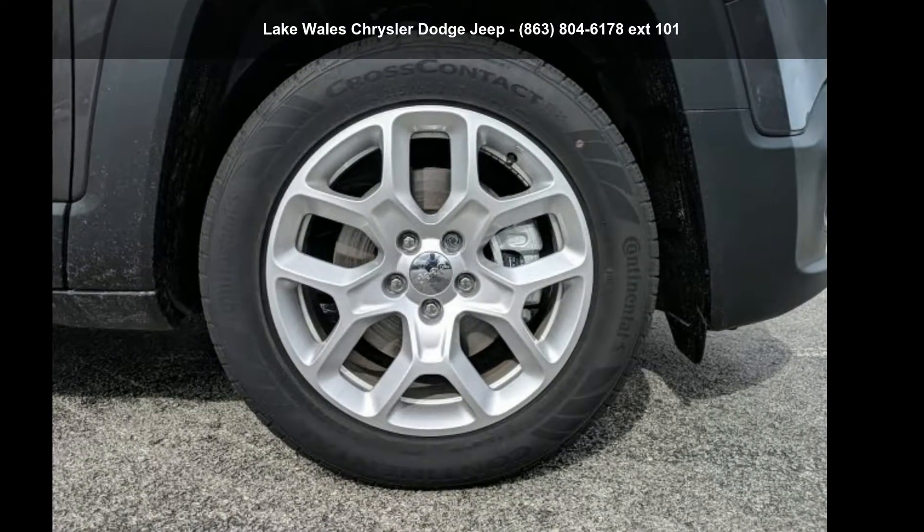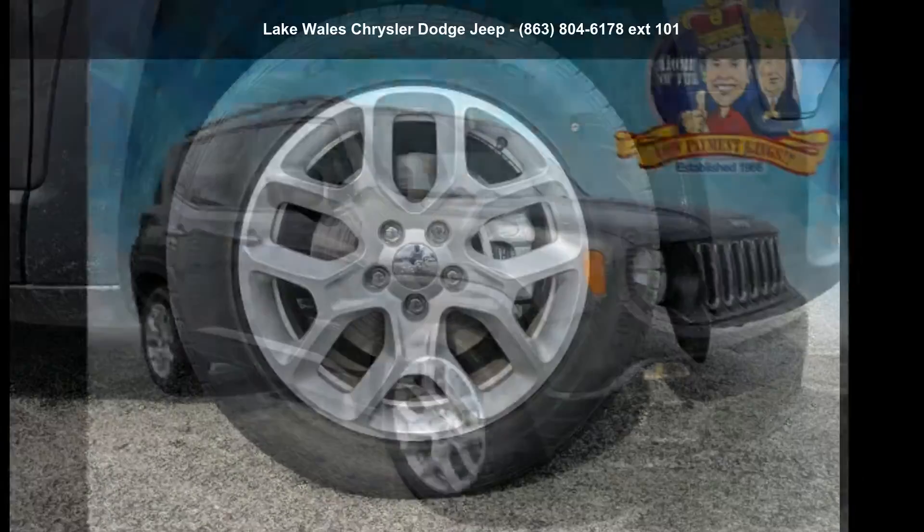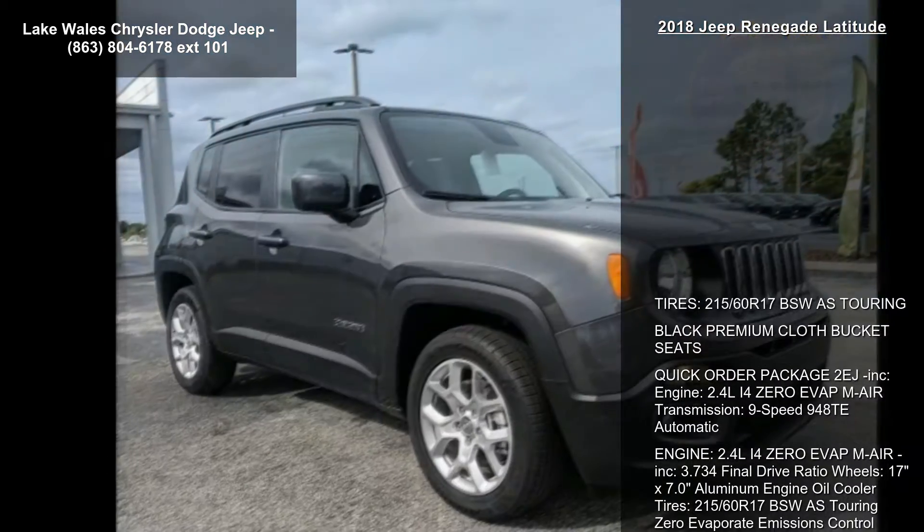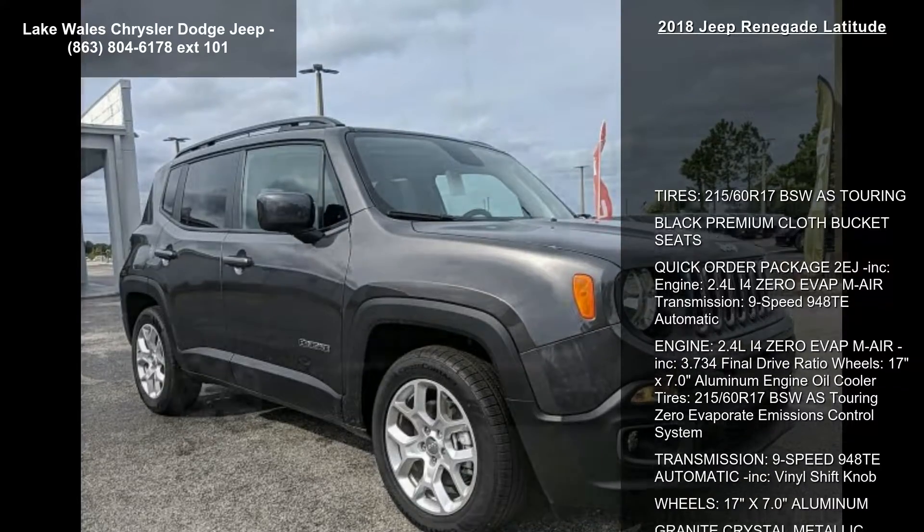Arrive in style with this Jeep 2018 Renegade Latitude. If you are looking for an automobile with great features, look no further. Enjoy these notable features: